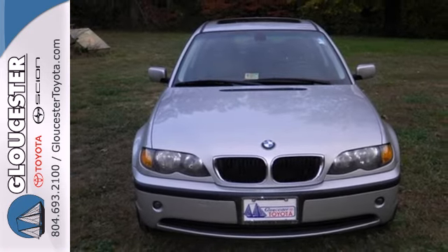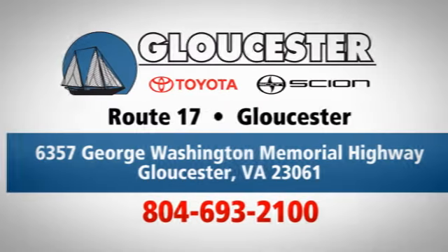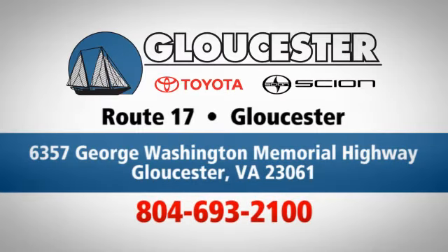Test drive it today. Come in, call, or click. An unmatched customer experience is waiting here for you. Conveniently located at 6357 George Washington Memorial Highway in Gloucester, Virginia.